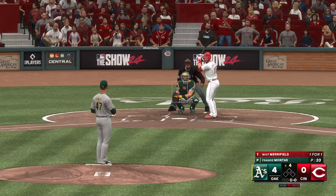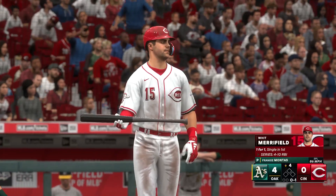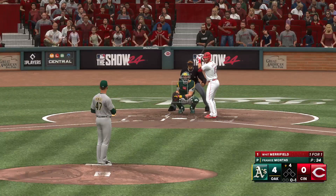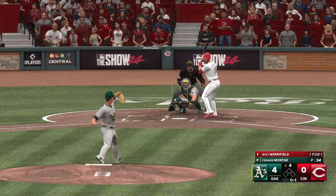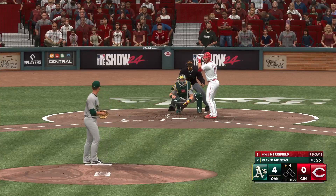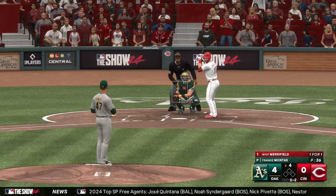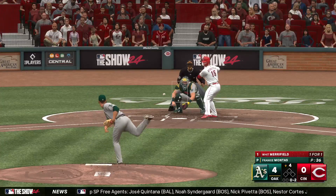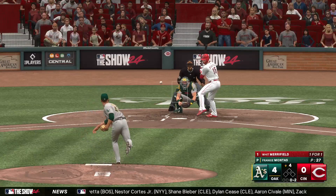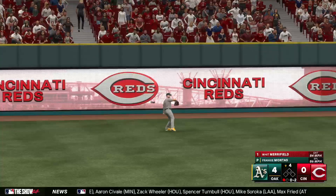Bottom four. Now here's the Reds' leadoff man, Witt Merrifield. Right through there for a strike. Foul ball — 0-2 now. Stays alive. Right-hander kicks and deals — fights it off. The wind of the pitch, and that one is lifted in the air. Brown sizing this one up — makes the catch, and there's one down.